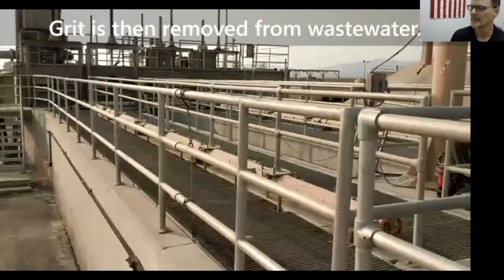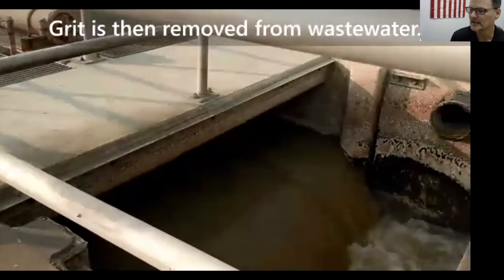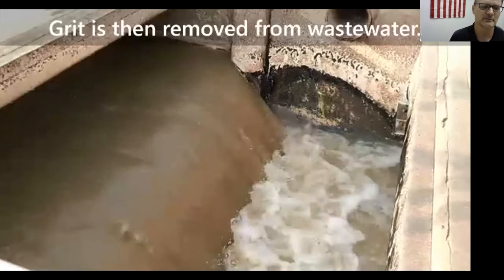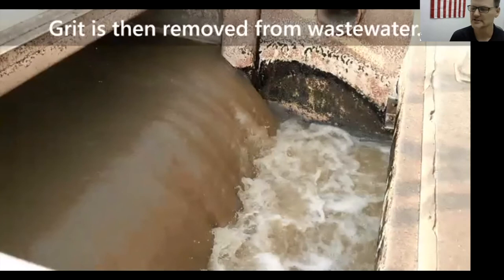Next we move on to the grit chambers. The purpose is to remove grit, sand, eggshells, and smaller dense particles from the water, in order to protect downstream equipment. The water moves very quickly; we just settle out those smaller, heavier particles so that the lighter organic material continues on downstream. There are four channels, only five feet deep. After the grit chambers, we move on to the primary settling tanks.